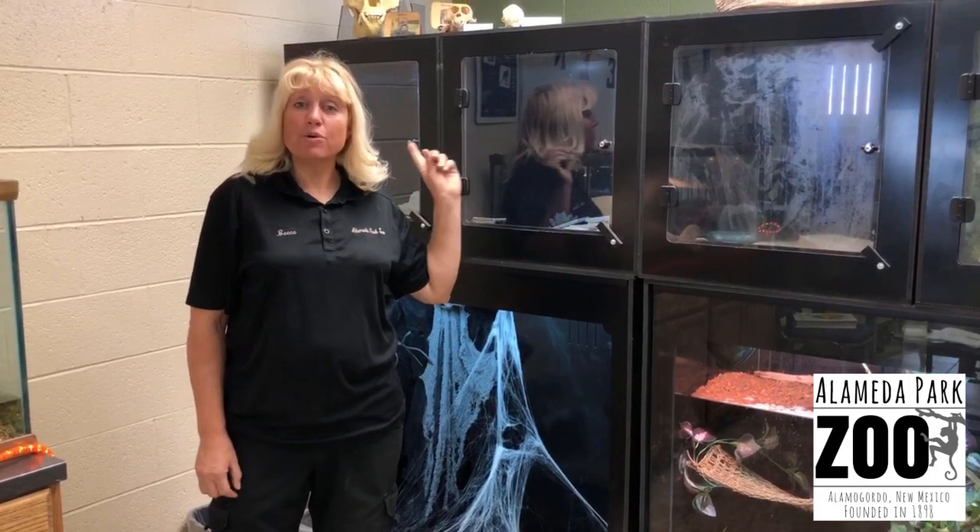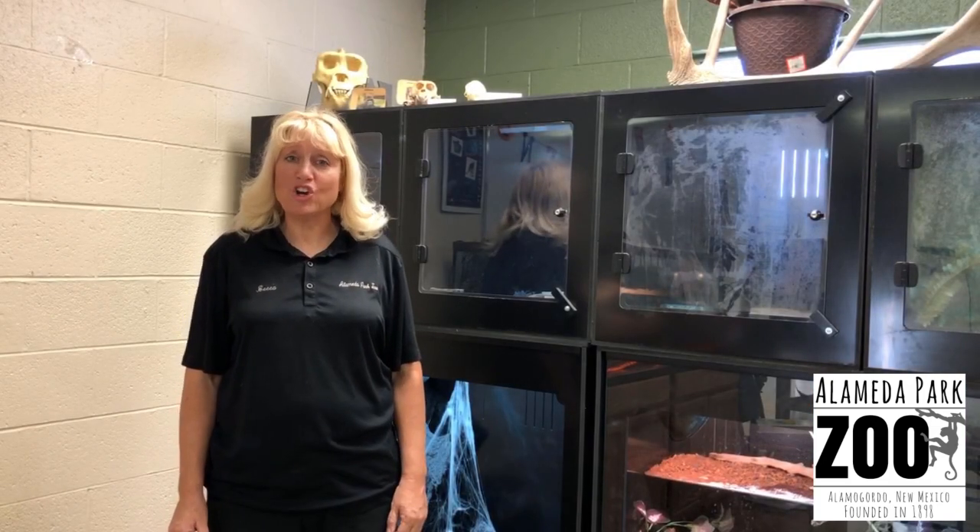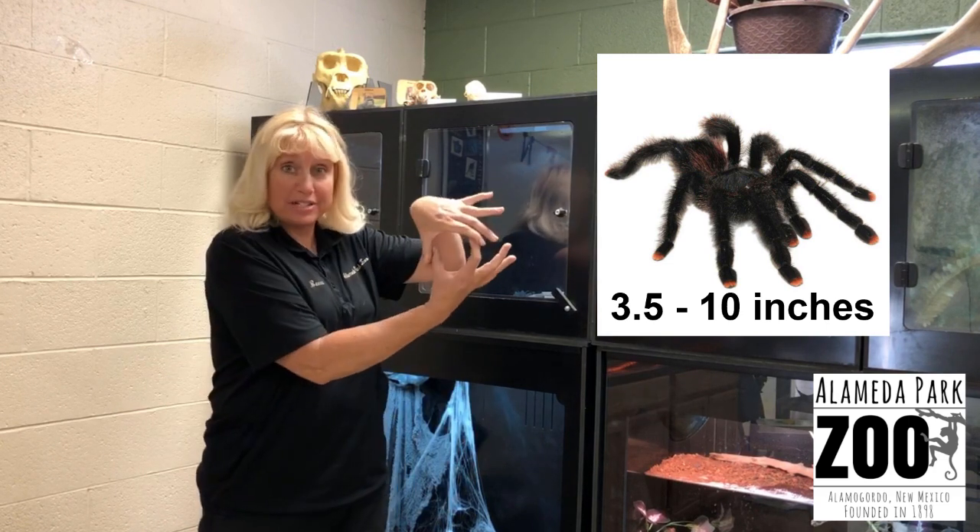The Pink Toed is actually a small arboreal spider that comes from the rainforest of South America. Their lifespan is up to 10 years and their leg span is three and a half to 10 inches.